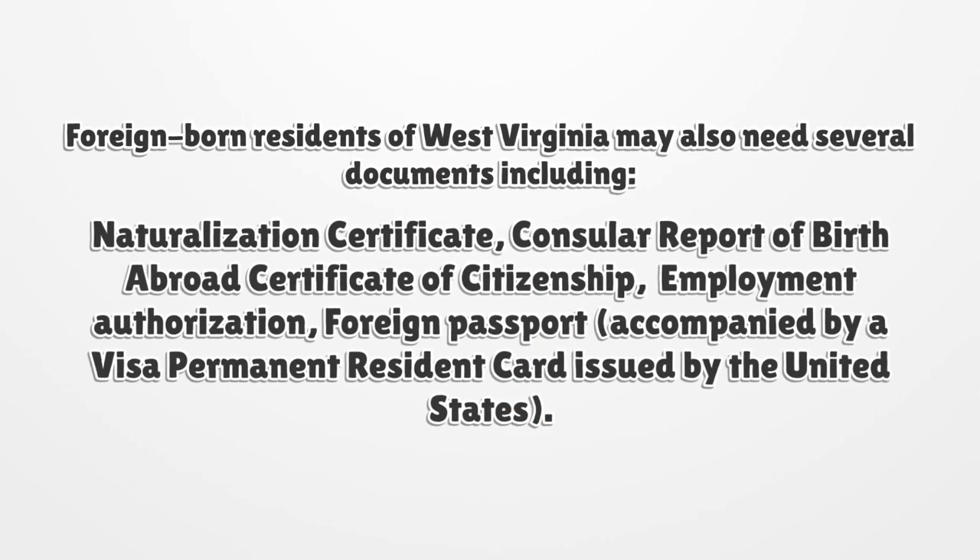Foreign-born residents of West Virginia may also need several documents, including a naturalization certificate, consular report of birth abroad, certificate of citizenship, employment authorization, foreign passport accompanied by a visa, or a permanent resident card issued by the United States.